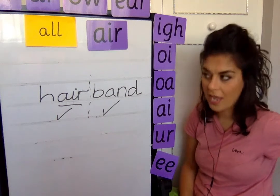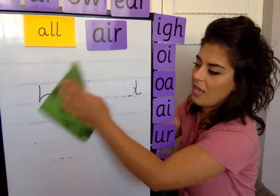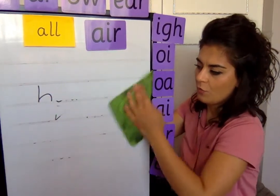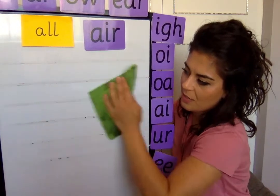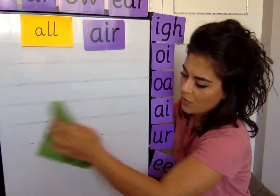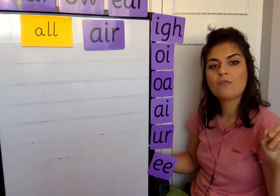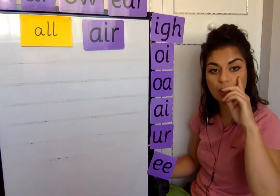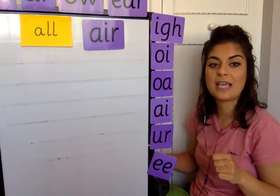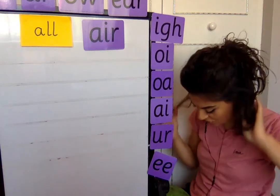We're going to move on to a question today, so rub out your boards and get ready to read my question. If you're struggling to blend some words, pause the video and put a circle around all the tricky words, all the digraphs, and all the trigraphs, so you can spot them before you start sounding out.